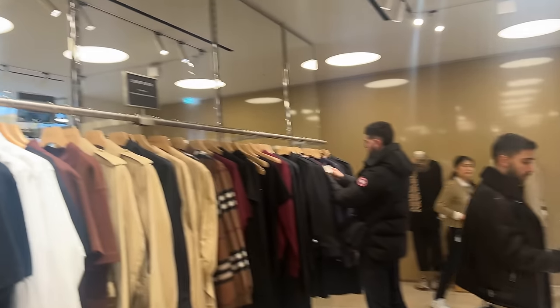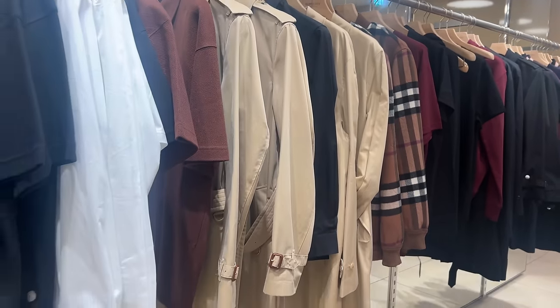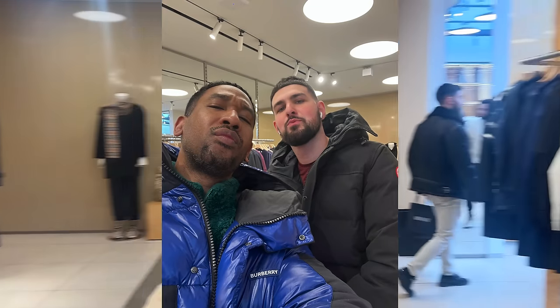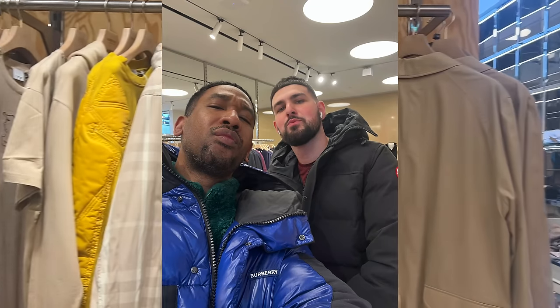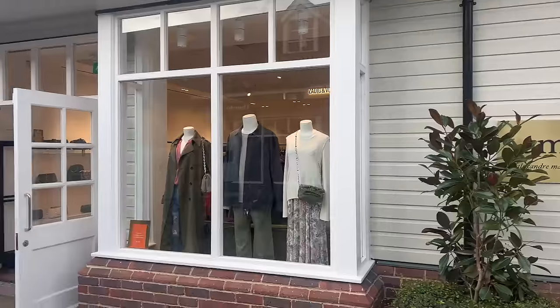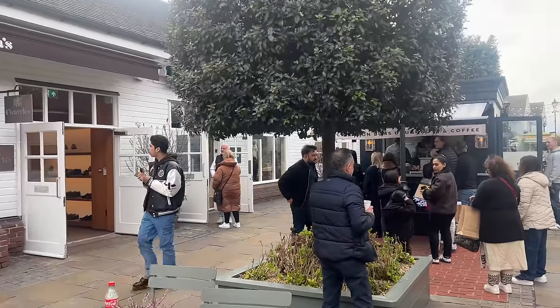Anyway, I headed over to Burberry just to go and have a look at what type of stuff they had in there, and I happened to meet a follower again, which was really cool. We had a little catch-up — he was on the Facebook group, big shout out to him. He's also following us on Instagram so I'll stay connected with him.